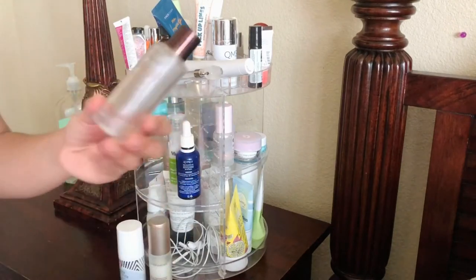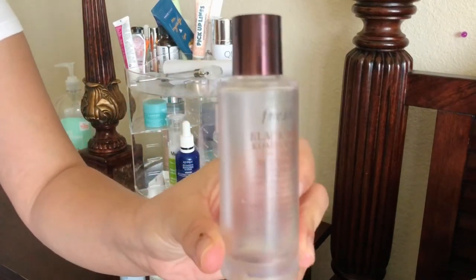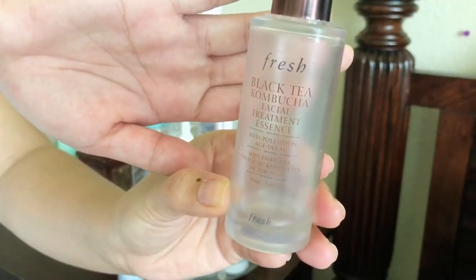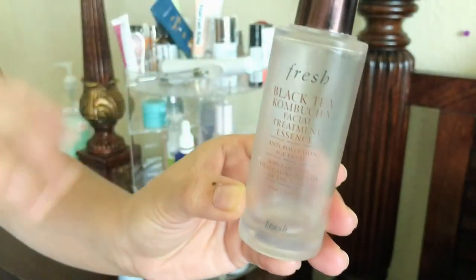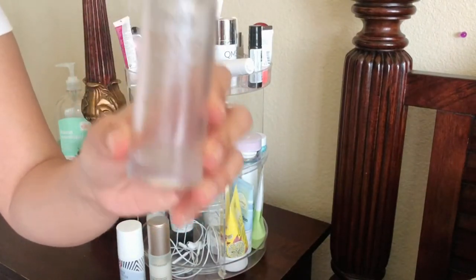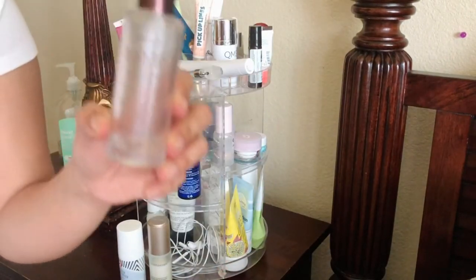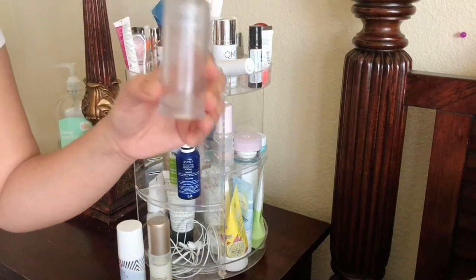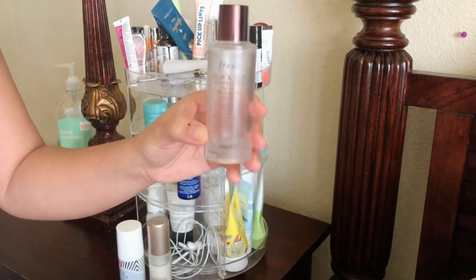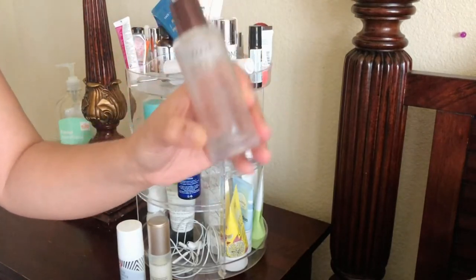This one is almost empty for me — the Fresh Black Tea Kombucha Facial Treatment Essence. This is a good essence. I like to do all of my skincare while I'm on my bed, except the cleansing and exfoliating part. But otherwise I love to do the rest of my skincare on my bed, so that's why I have the essence right here.